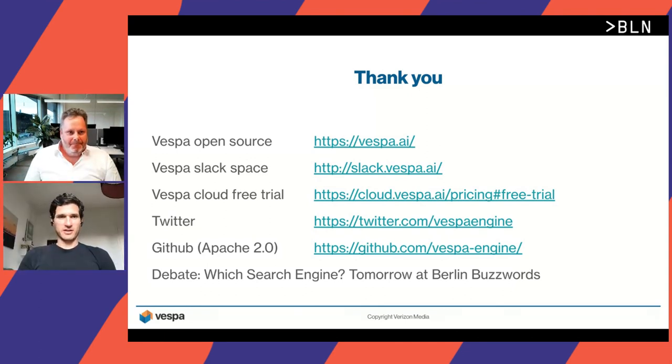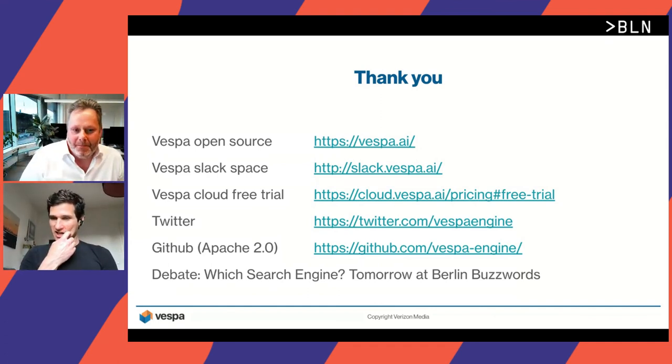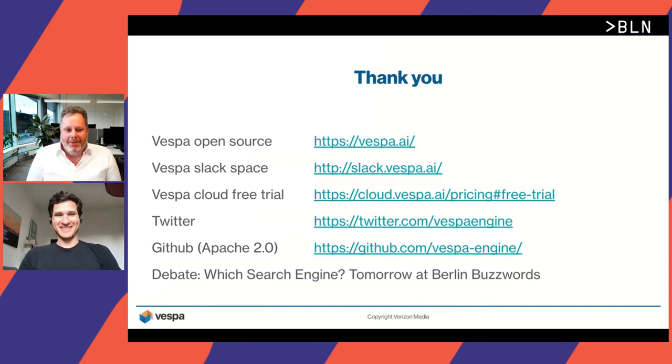Thank you, Joe Christian. A nice tour of Vespa. One question from Andreas in the chat: how can I modify or add analyzers, stemming, tokenization, etc. in Vespa? By default, Vespa integrates with Apache OpenNLP for stemming and tokenization. All of this is happening in Java, so you can take the linguistic class and subclass it to make your own stemmer and tokenizer if you want to extend it.